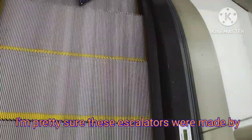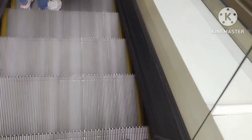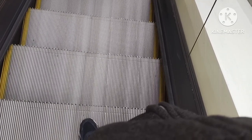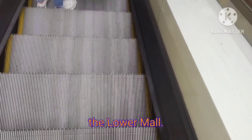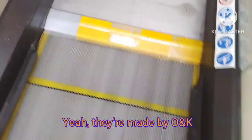I'm pretty sure these escalators were made by O&K. This is the escalator going down to the Lower Mall. They might be O&K.